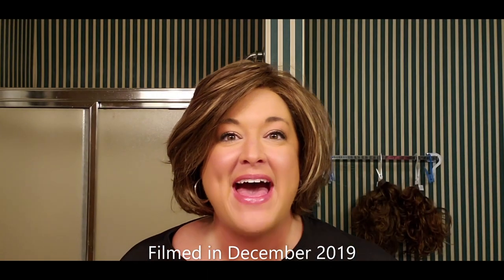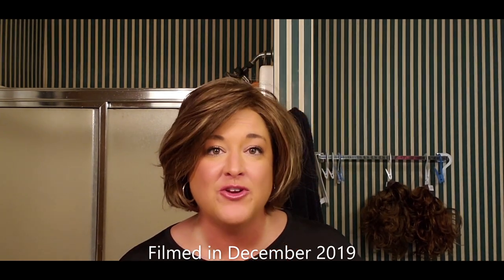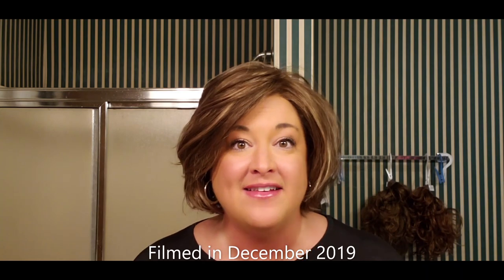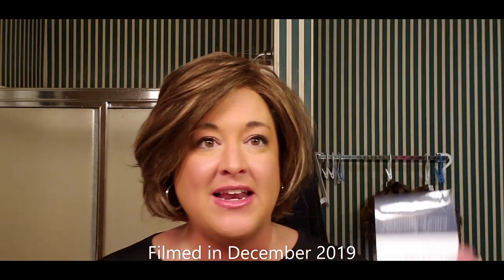Hey everyone, I am back to do another wig review for you on behalf of Wig Studio One. So as a guest reviewer, Wig Studio One occasionally sends me a wig to review. And today I have Peyton by Henry Margu in the color 814H.